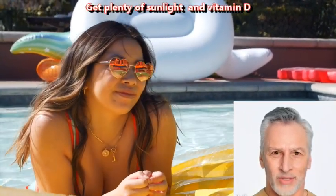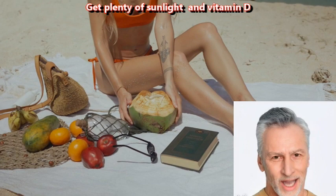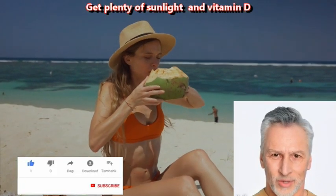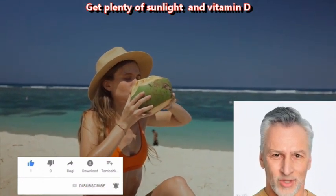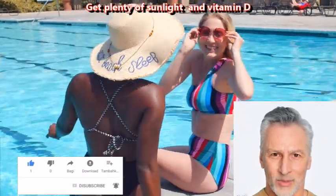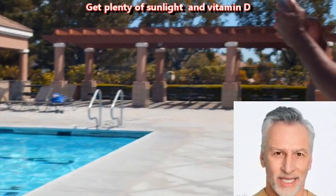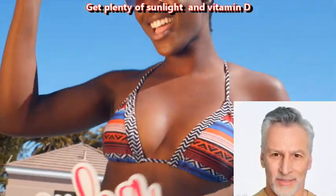Get plenty of sunlight, infrared light, and vitamin D. Getting plenty of sunlight is important for overall health and well-being, including brain health. Sunlight exposure can provide both infrared light and vitamin D, which are two important factors that may contribute to improved brain function. Infrared light has been shown to have potential benefits for the brain, including promoting cellular repair and reducing inflammation. Studies have suggested that near-infrared light therapy may be effective in improving cognitive function, reducing symptoms of depression, and even promoting the growth of new brain cells.